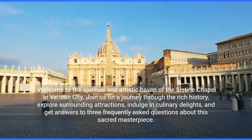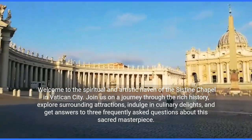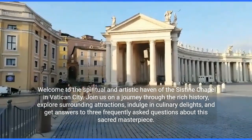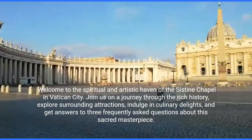Welcome to the spiritual and artistic haven of the Sistine Chapel in Vatican City. Join us on a journey through the rich history, explore surrounding attractions, indulge in culinary delights, and get answers to three frequently asked questions about this sacred masterpiece.